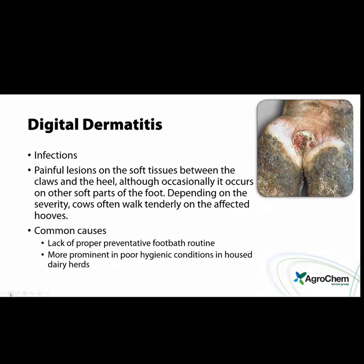Digital dermatitis consists of infectious, painful lesions on the soft tissue between the claws and the heel, though occasionally it occurs on other soft parts of the foot. Cows often walk tenderly on the affected hooves. Common causes include lack of a proper preventative footbath routine. 'Proper' and 'routine' are two huge words when it comes to footbathing. How many times have you seen farmers running a footbath and still having an unacceptable amount of infectious lesions? Because it's not proper — it needs to be calculated and managed.